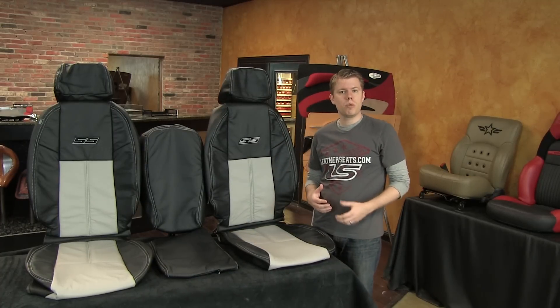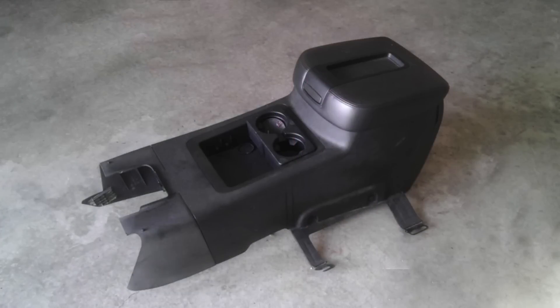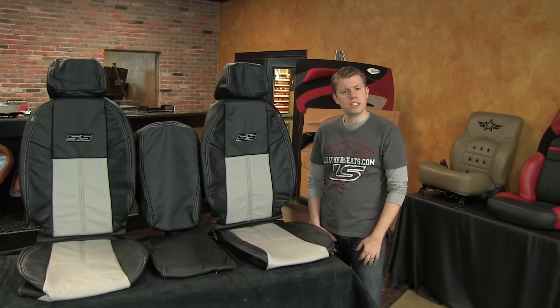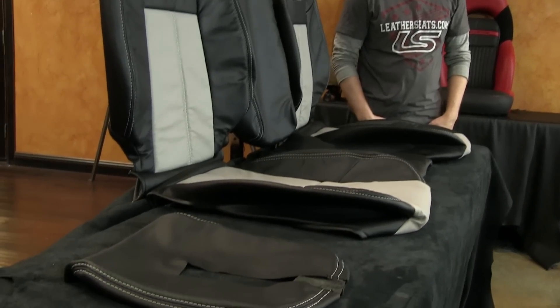That said, in this case our customer was planning to replace their factory front center jump seat with the LTZ center console. Since we do offer the factory style center console lid cover for sale separately, the customer opted to add it to his order in single tone black with contrasting Dove Gray double stitching.